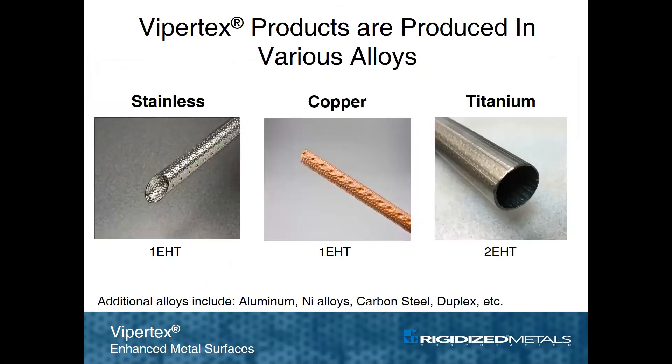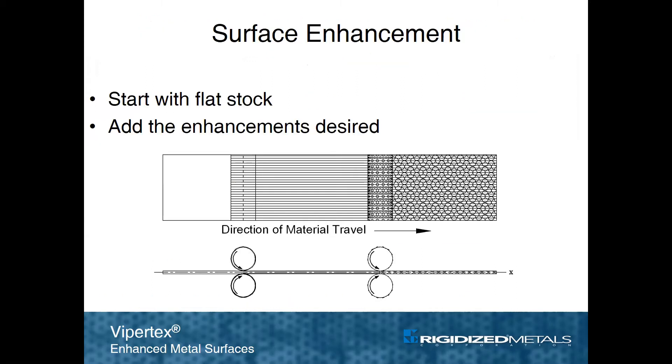ViperTech surfaces can be produced in a variety of alloys including stainless steel, copper, titanium, aluminum, nickel alloys, carbon steel, and others. ViperTech tubes get their enhancement by imparting patterns into metal strip prior to tube welding. Typically, more than one pattern is used to create the complex geometry that is required to optimize fluid flow patterns.